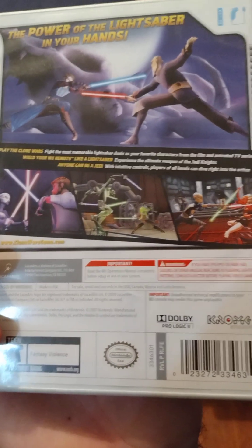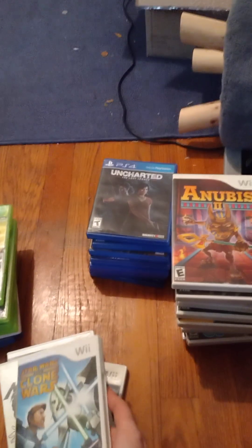Star Wars: The Clone Wars — Lightsaber Duels. I'm a big Star Wars fan so I had to add that to my Wii collection.